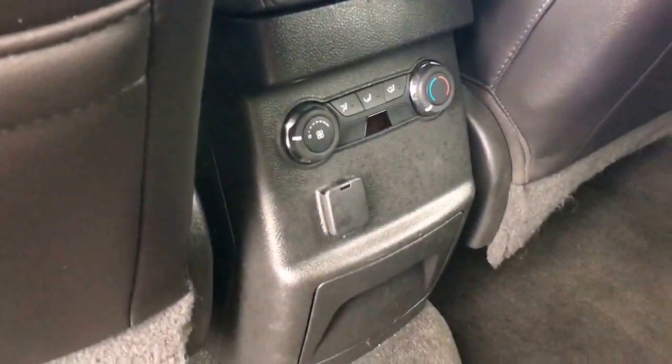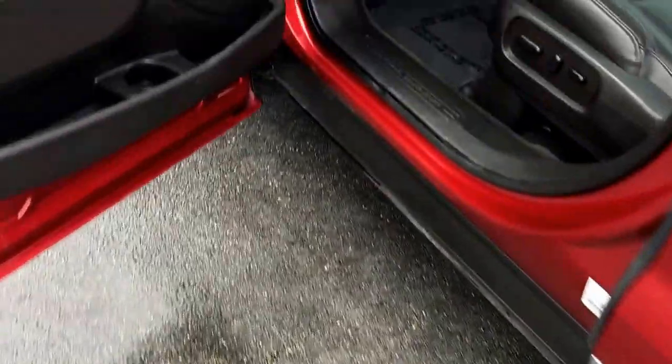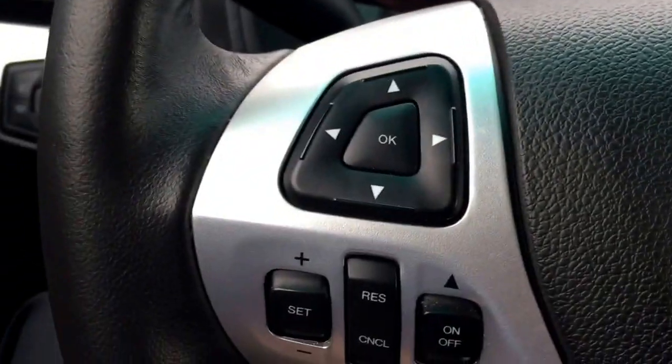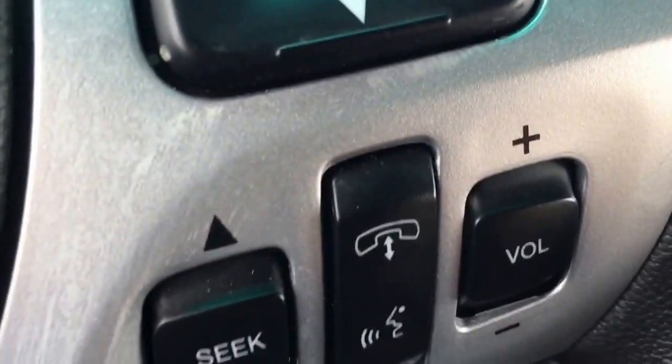Leather seats, rear AC controls, power locks, power windows, power side view mirrors, as well as cruise control and all the different options for your radio and phone on the steering wheel.